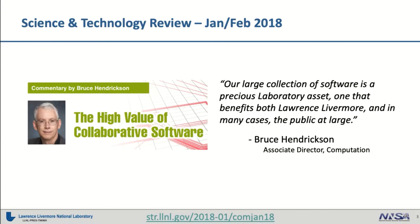All the way up through our management chain, we have support and encouragement for open source software. A couple of years ago, Bruce Hendrickson, the associate director for computing, publicly stated that our large collection of software is one of the lab's greatest assets. We've really tried to make an effort to publicize that and make that catalog and that collection known to the public, and also to figure out how folks outside of the laboratory are using it and how folks inside the laboratory can either make use of what we have open sourced or contribute their own project to open source.